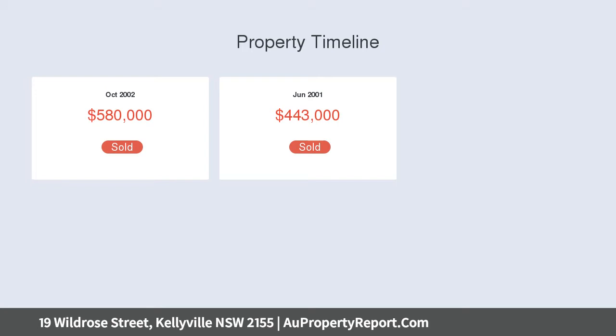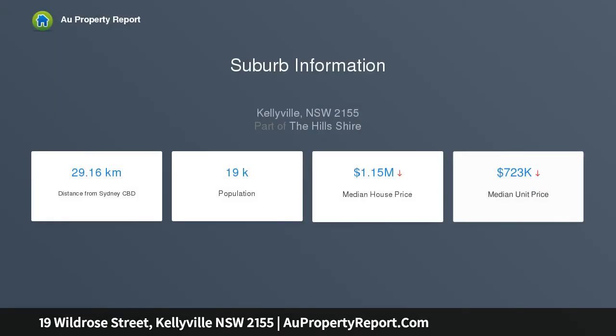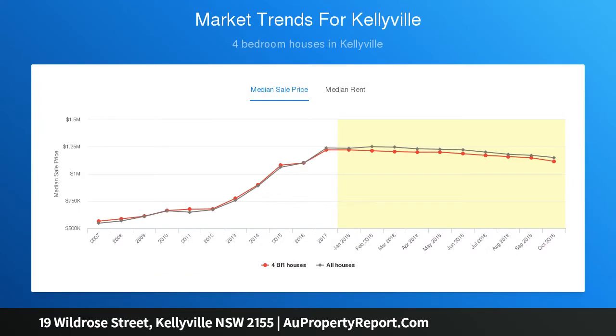The kitchen features stainless steel appliances including a gas cooktop. All bedrooms are tucked upstairs; the roomy master has the luxury of an ensuite, and a bay window in the second bedroom lends an air of elegance. The rumpus provides a wonderfully versatile space for families.